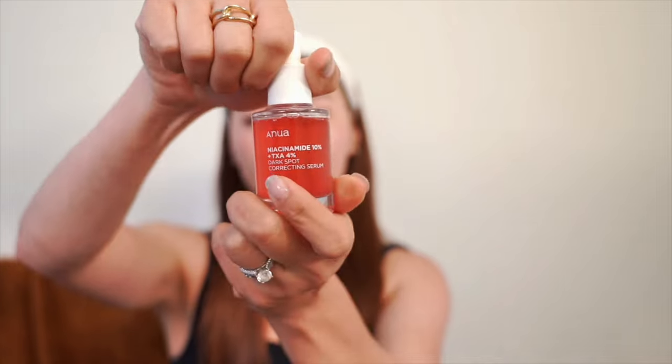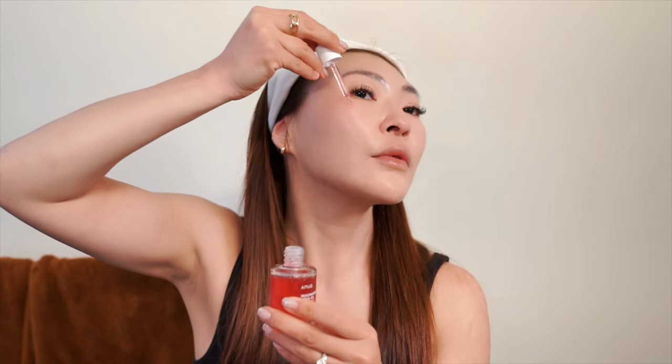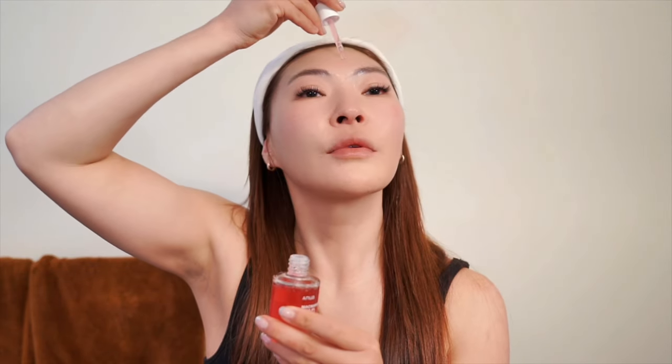We also have the Anua Dark Spot Correcting Serum. It's really effective at fading dark spots and preventing new ones from forming. I found it also brightened and evened out my skin tone, and I like that it has hyaluronic acid and oils, so it really hydrates and soothes my skin.